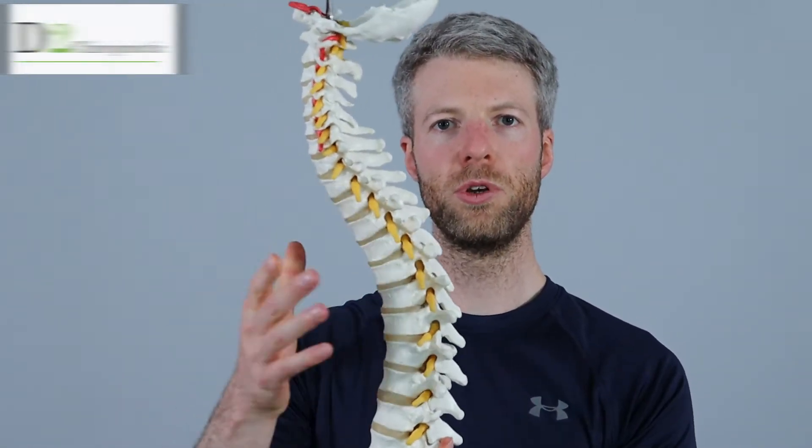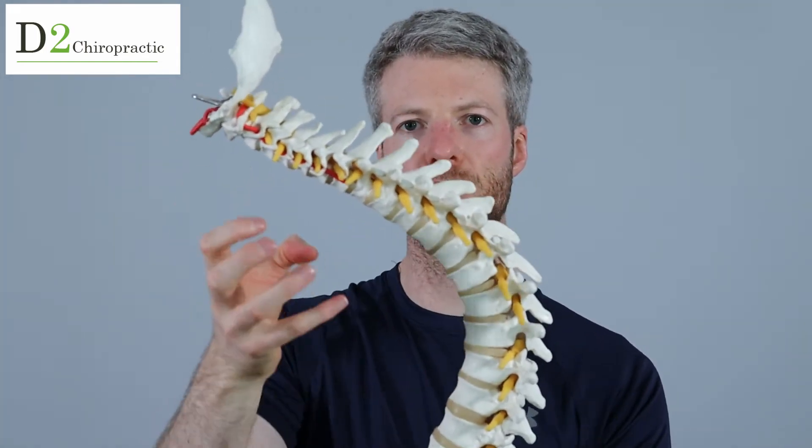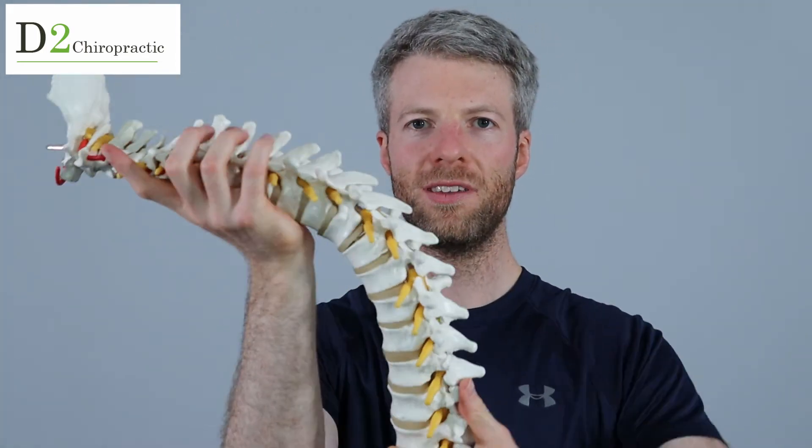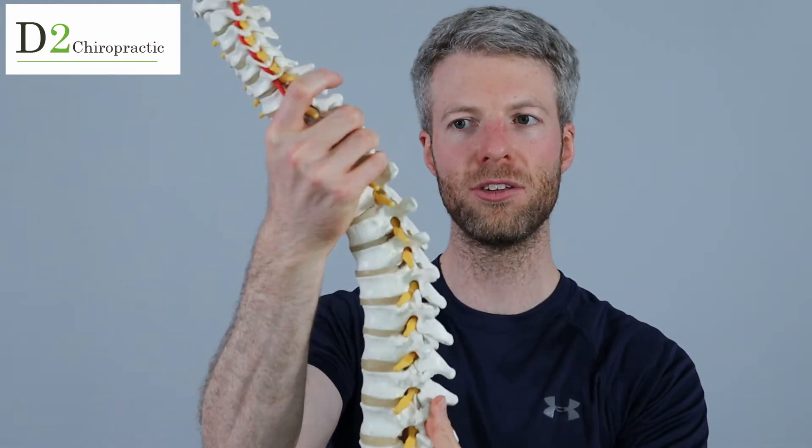Hi, David Sweeney here. This video is about the thoracic spine. As we know, office workers tend to develop a roundedness in the middle back that affects the shoulders, neck and middle back. These exercises are for extension, to get that extension back, better posture and some rotation. So let's get right into the exercises.